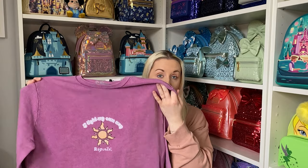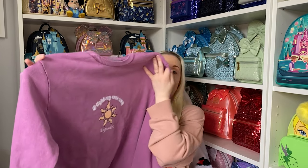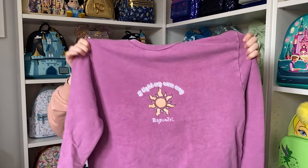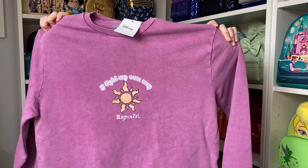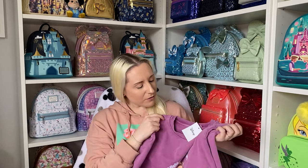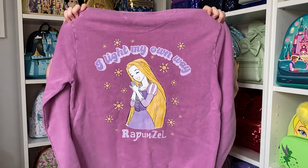This one is Rapunzel. It's that beautiful purple color, it says 'I Like My Own Way,' and it has the Rapunzel sun right there. I actually have a tattoo of the Rapunzel sun on one of my shoulders. It has a kind of acid-wash effect to it — so beautiful. The back also says 'I Like My Own Way' but there is a huge Rapunzel graphic on the back.